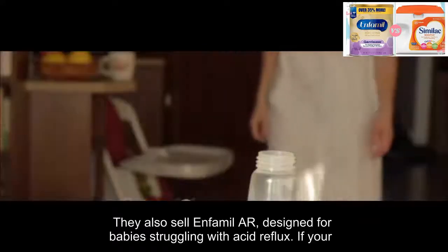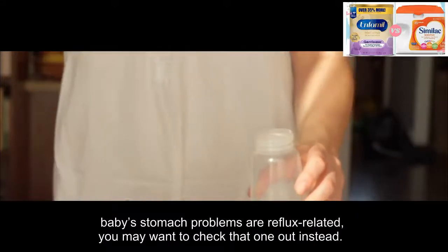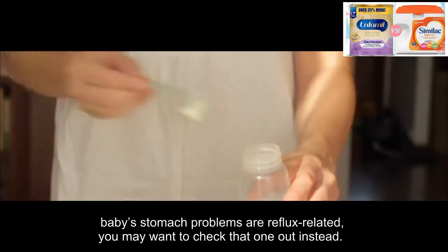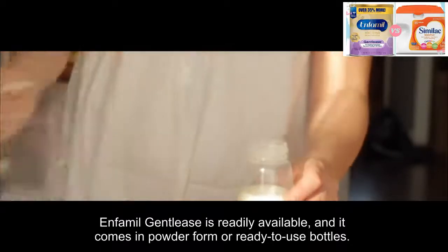Infanmeal also sells a formula designed for babies struggling with acid reflux. If your baby's stomach problems are reflux-related, you may want to check that one out instead. Infanmeal Gentlys is readily available and comes in powder form or ready-to-use bottles.